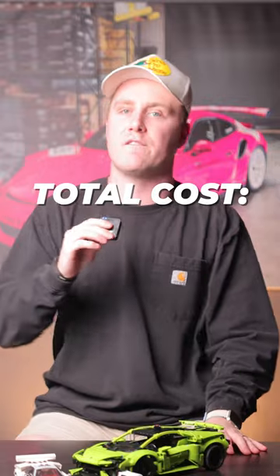The total cost before taxes will be $4,405. You can get all these parts on our website by clicking the link in the bio.